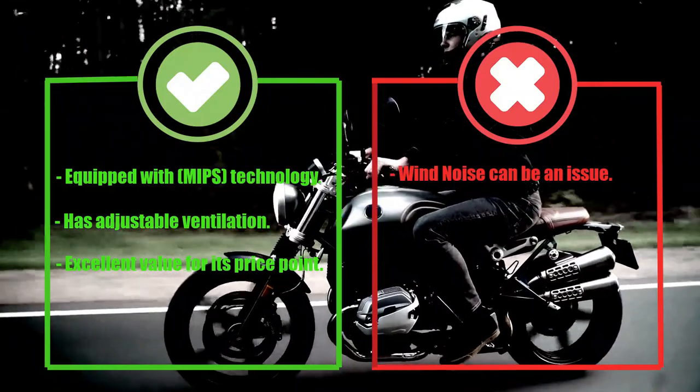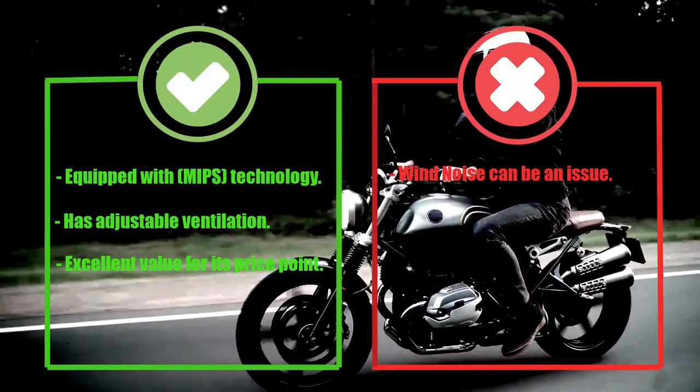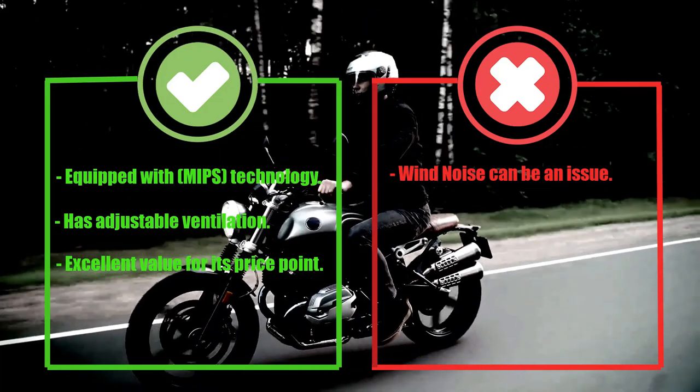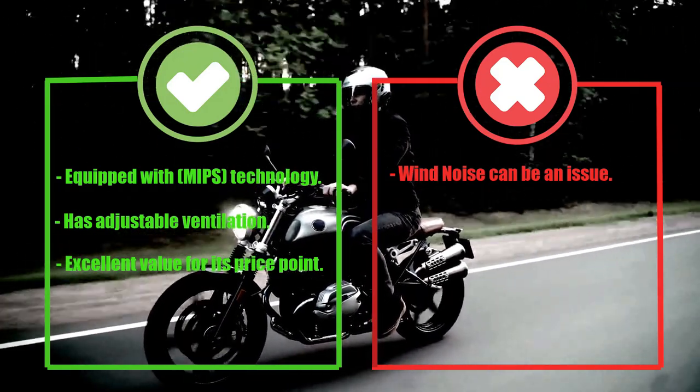Pros: Equipped with MIPS technology, has adjustable ventilation, excellent value for its price point. Cons: Wind noise can be an issue. Number 4.